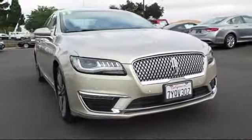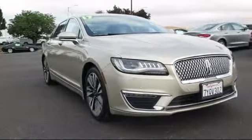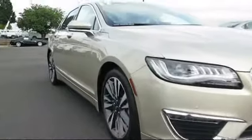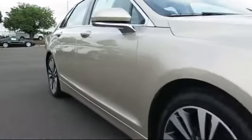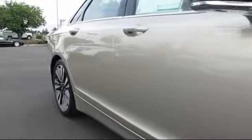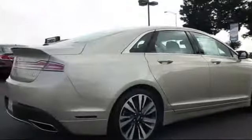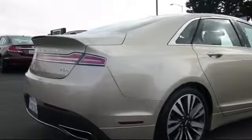It comes equipped with heated front seats, navigation system, moonroof, keyless entry, air conditioning, traction control, power windows, side airbags, anti-lock braking, rear defroster, and has less than 5,000 miles on the odometer.